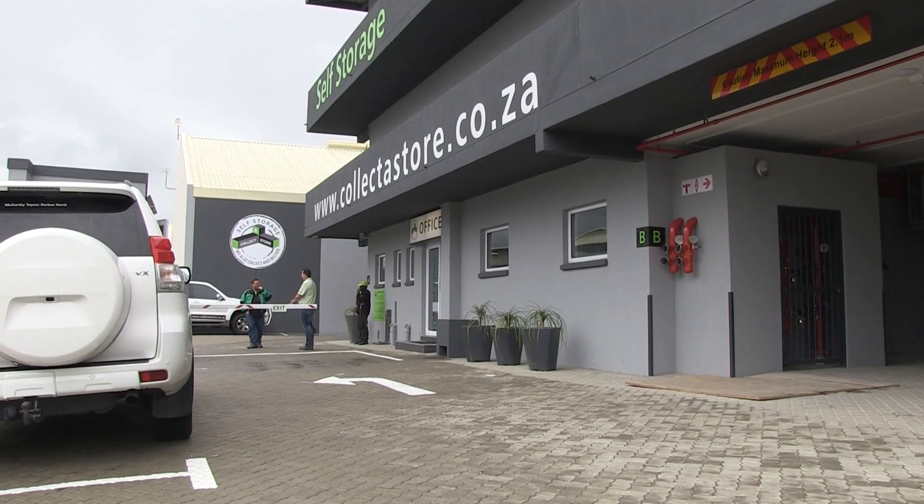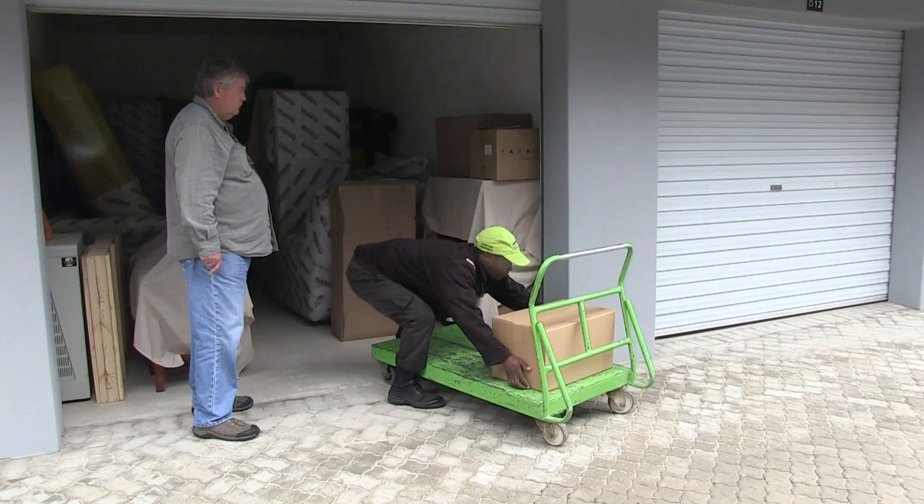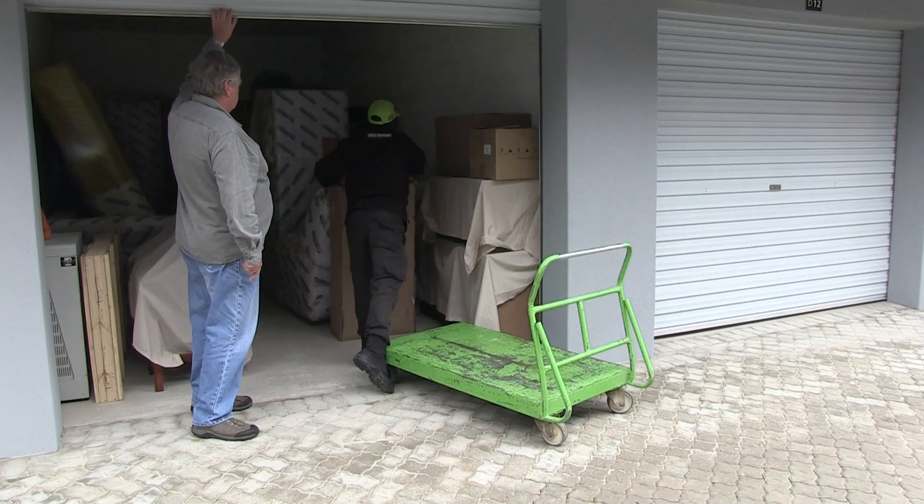Our service is professional and we are always available to help. We quote fast and we always make a plan to accommodate the client. At Collector Store, we store anything, from caravans to a wooden spoon, and we break nothing.